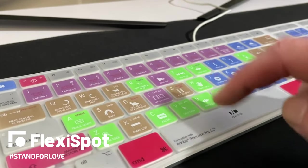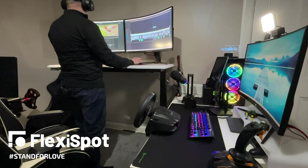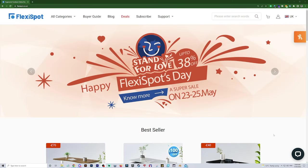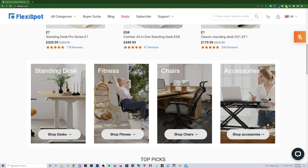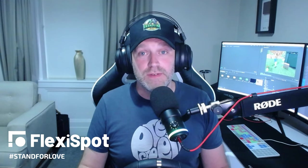I'll leave a link to the E7 desk in the description below, but check out their website for other desks in their range too. Even better, from the 23rd to the 31st of May you can get up to 38% off a new desk, and they ship globally. I've had this desk for the last month and it's completely revolutionized the way I pull my content together — I find myself standing as much as I do sitting down.